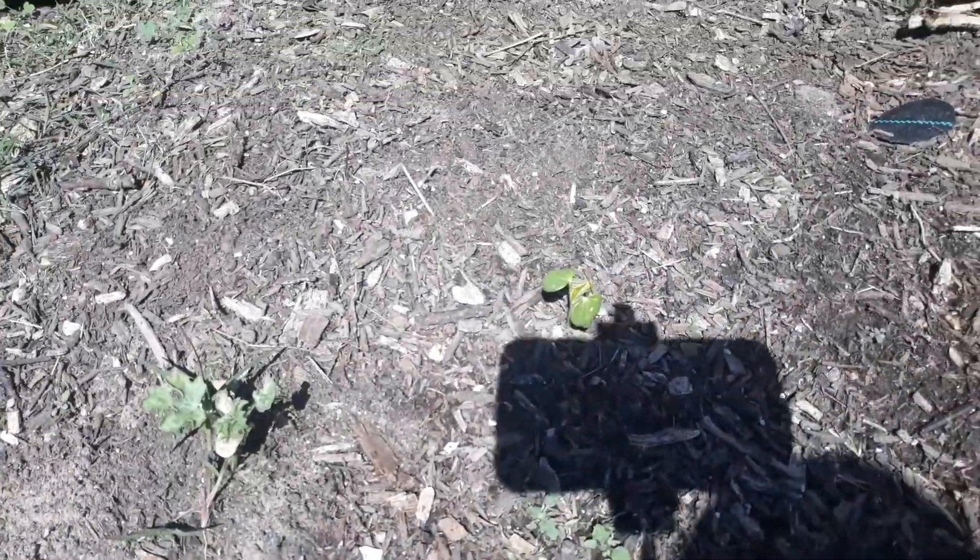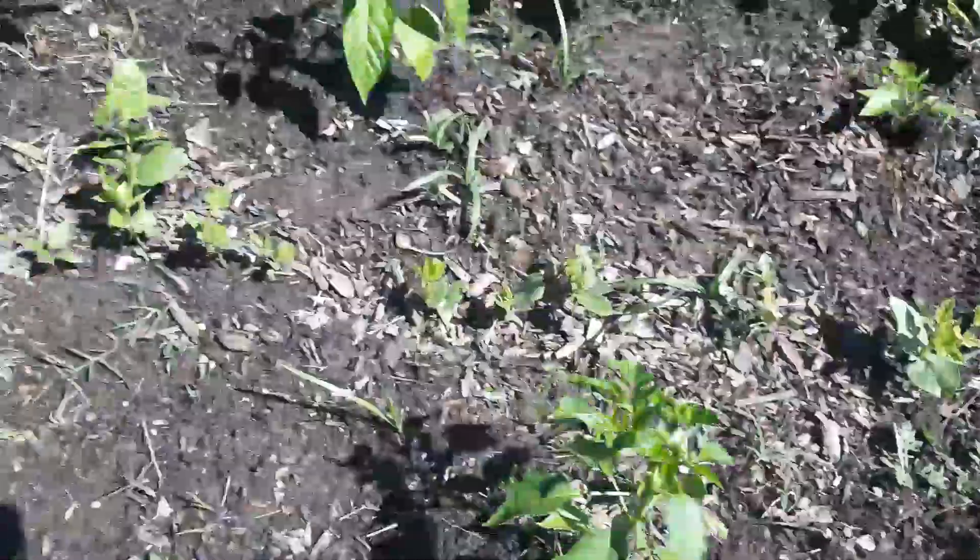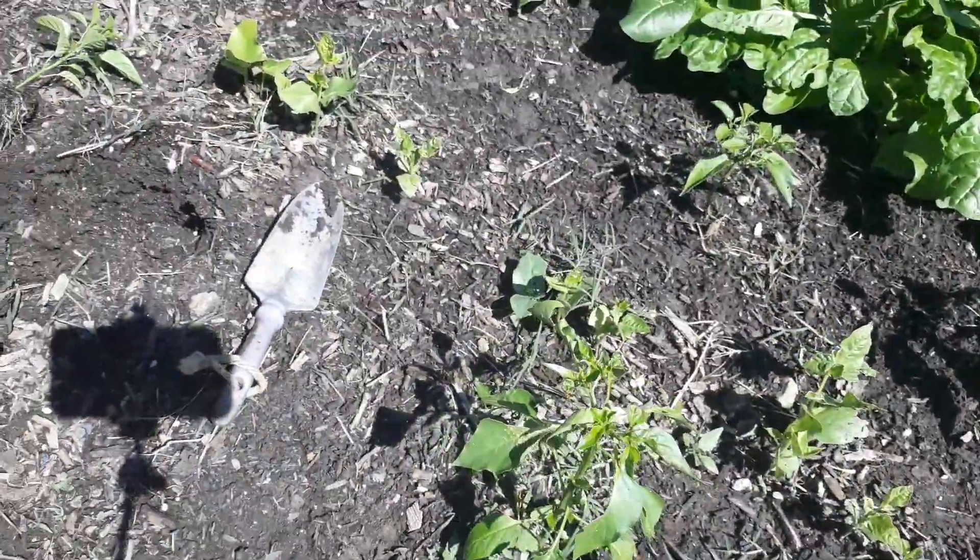These are all okra, and I planted these the week that we were flirting with the 90s, thinking spring was over and summer was coming — which is typically how things go in North Texas — but it just didn't really work out that way.